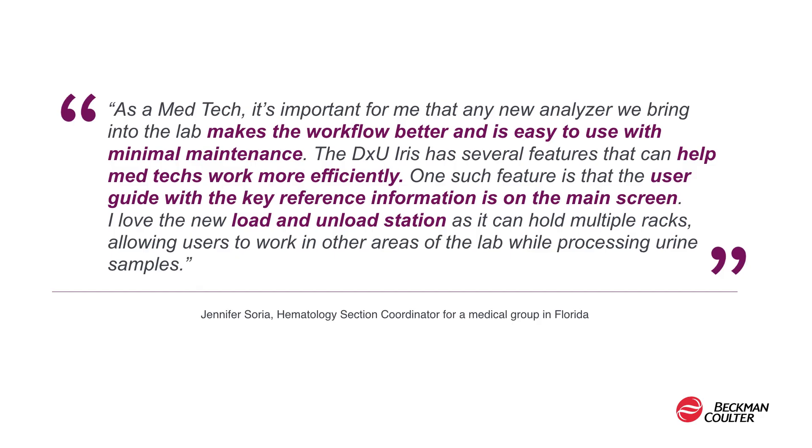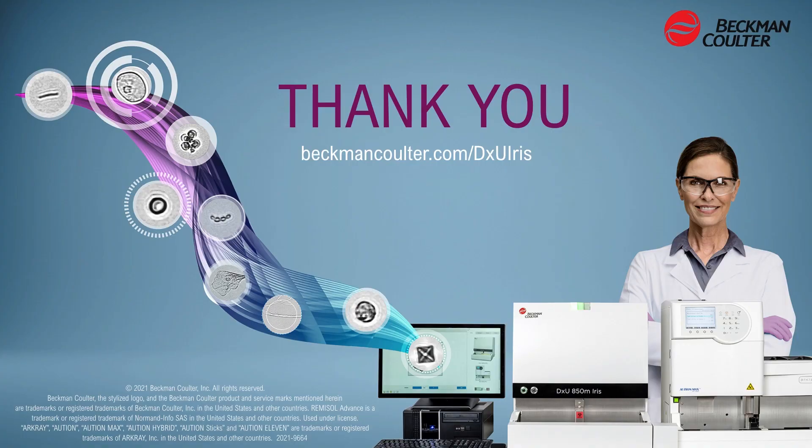Jennifer got a sneak peek of the DXU Iris, and here's what she had to say. She felt it helped med techs work more efficiently. She loved the user guide with key reference information on the main screen, and of course loved the new load and unload station. This is just one example of the many positive reviews we've received as part of our early evaluator program. For more information on the DXU Iris, for those of you here in person, please reach out to our booth staff, and for those of you joining us online, please visit BeckmanCoulter.com/DXUIris.